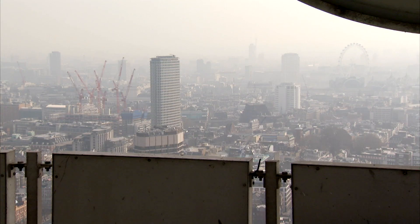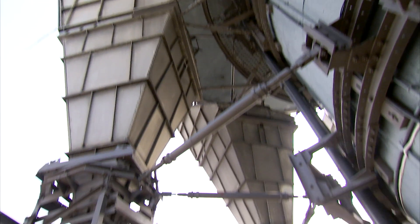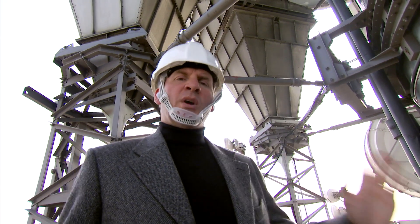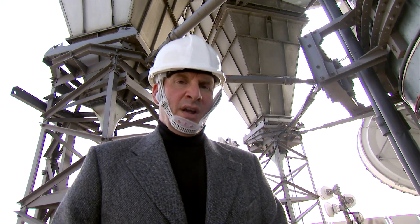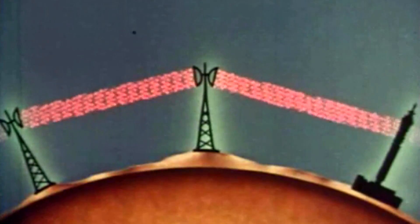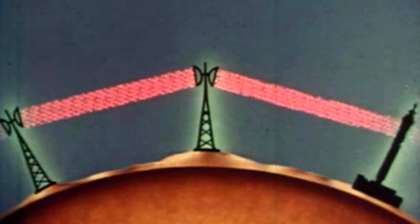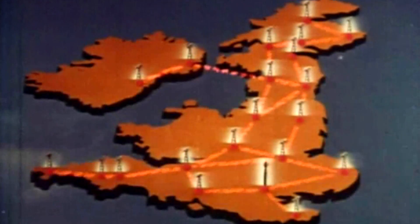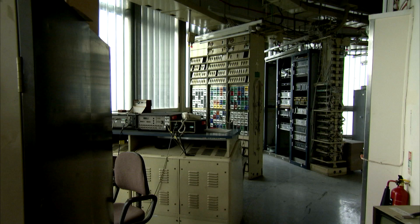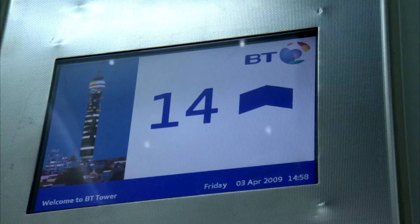Microwaves are high frequency radio waves that could be used to transmit ten times as much data as the old cables. This is the business end of the tower — these horns behind me are the original 1960s microwave dishes. They sent out microwave signals to other towers roughly 25 miles away, which could beam the signals on across a network of 130 relay stations around the country. This entire network was monitored from inside the Post Office Tower, down on floor 14.